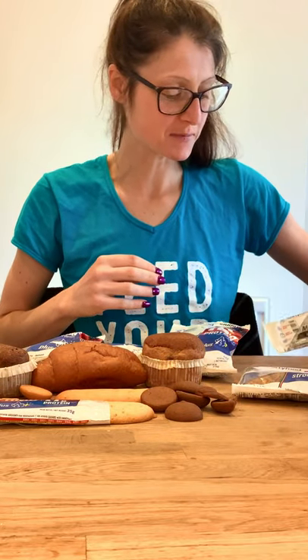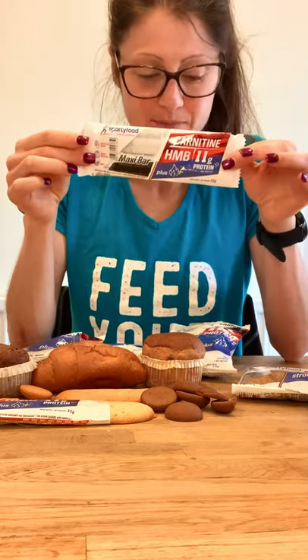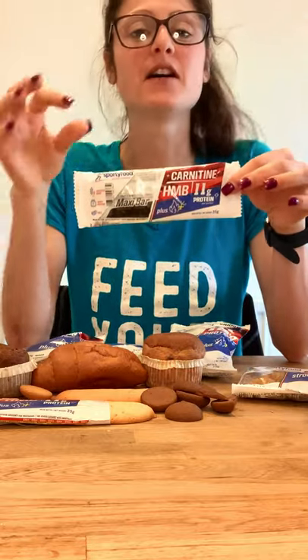Welcome to a very special review. These guys are called Sporty Food, food for sport. You will see them on Instagram and they've very kindly sent me a really amazing care package.